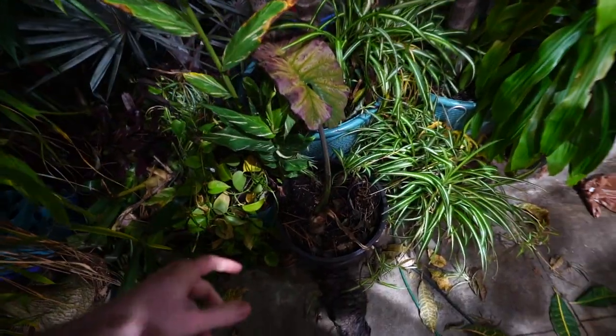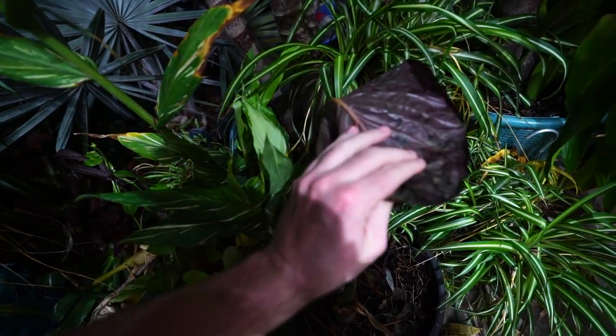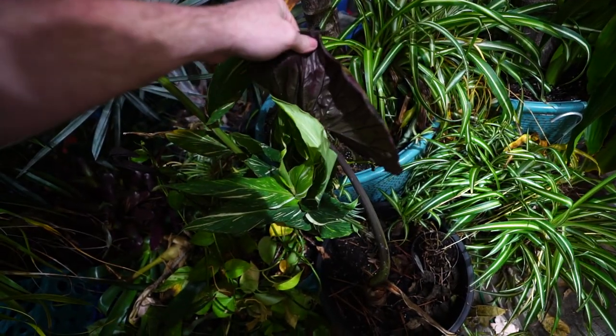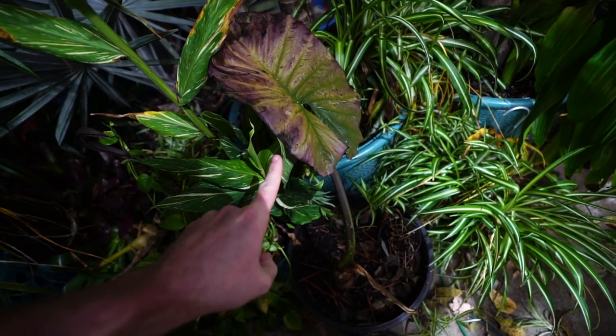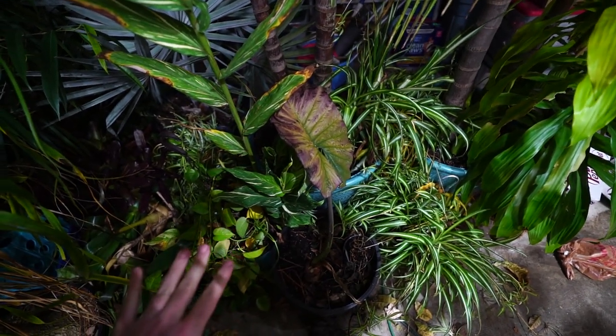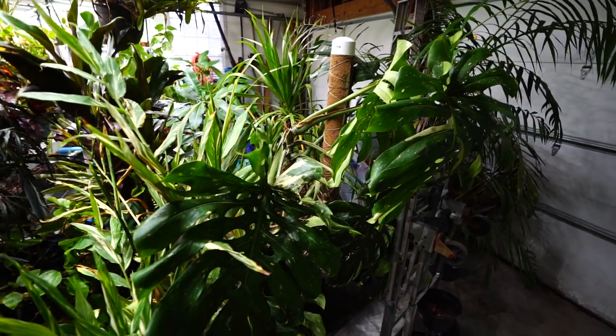Apparently this alocasia has decided it's time to go to sleep for the winter, which I'm okay with because this particular alocasia — I want to say it's a metallica or a plumbea — this one is a mealybug magnet. They love this plant. So I would almost prefer it just go to sleep; I don't want to have to mess with it this winter.